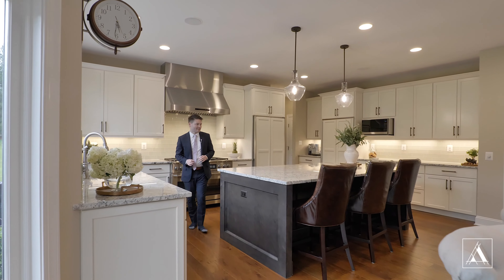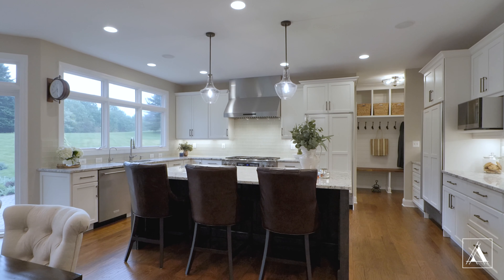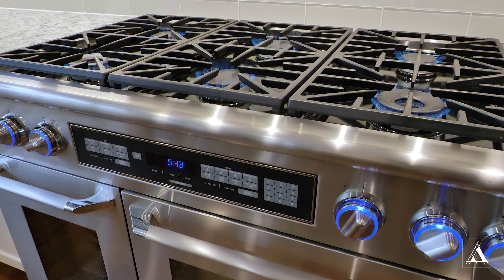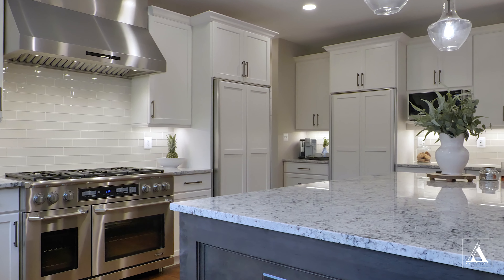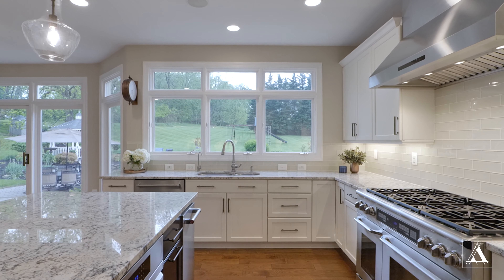But probably my favorite part about this house is the kitchen. You've got beautiful custom cabinetry, high-end stainless steel appliances — a six-burner Decor range, oven, another oven, Sub-Zero separate refrigerator and freezer. And what I love about this is the sink overlooks that beautiful lot.